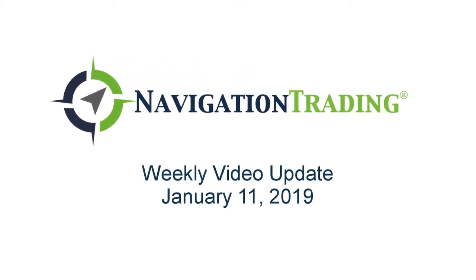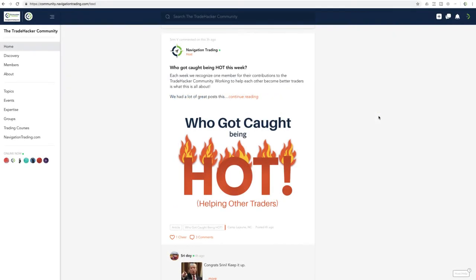What's up Navigation Traders, happy Friday January 11th, welcome to this week's video update. Hope everybody had a great week of trading. Before we jump into the alerts, let's take a look at this week's 'Who Got Caught Being Hot' in our community.